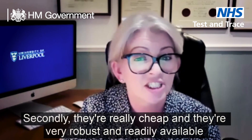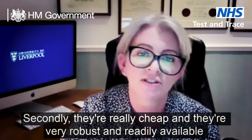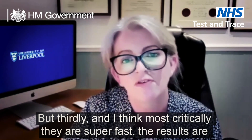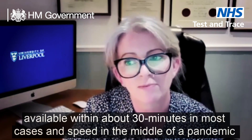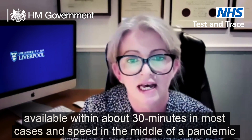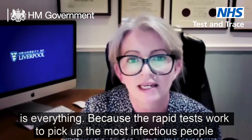Secondly, they're really cheap, very robust, and readily available. But thirdly, and I think most critically, they are super fast. The results are available within about 30 minutes in most cases, and speed in the middle of a pandemic is everything.